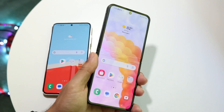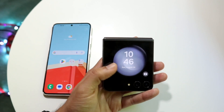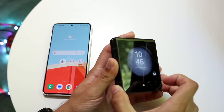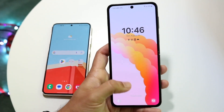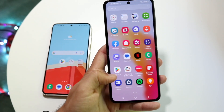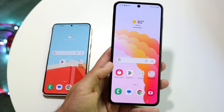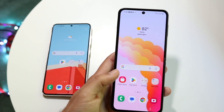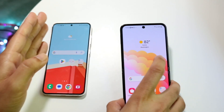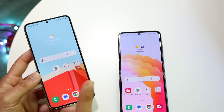On the Z Flip 5, you're getting two different displays. On the front, there's a small 3.4-inch Super AMOLED cover display — it looks good, but nobody's probably ever going to use that. The main display is 6.7 inches, a foldable dynamic AMOLED at 120Hz. It's a very good looking panel, but the Galaxy S23's panel is sharper, has no crease in the middle, and is a better display overall.